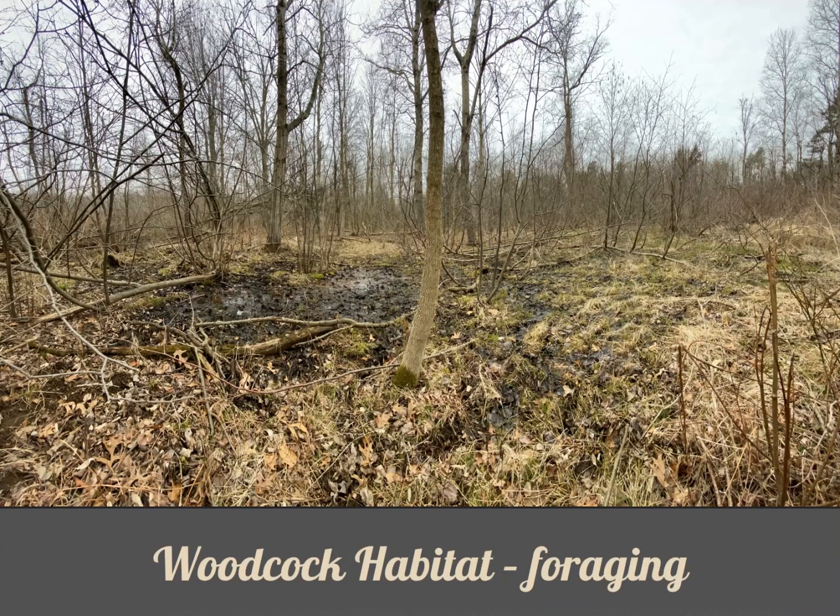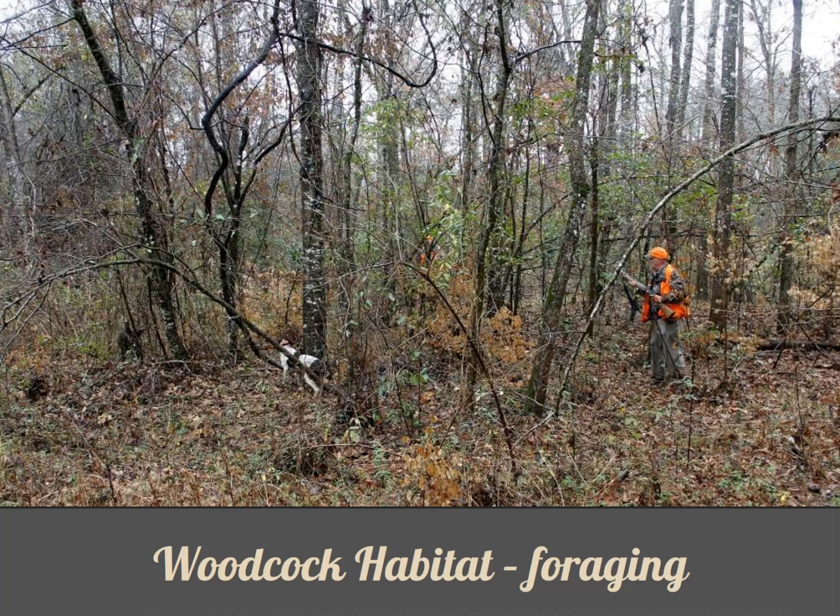Low, moist thickets with leaf cover is the typical ideal daytime foraging habitat for woodcocks. The moist soil makes it easier for them to probe with their beaks. The thicker the better — these birds don't make it easy to find them, as woodcock hunters will attest. If it weren't for his blaze orange, this hunter might be hard to see. Can you find his dog?